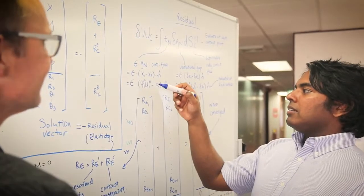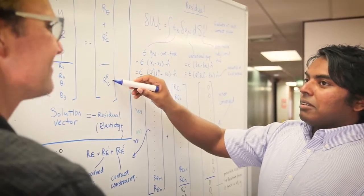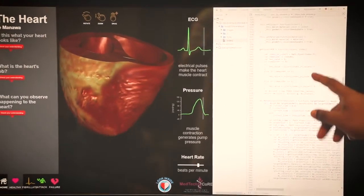This rich variety of biological data is interpreted using novel physics-based simulations on high-performance computers, and results are rendered using lifelike visualisations to help clinicians and patients understand the mechanisms of heart disease.